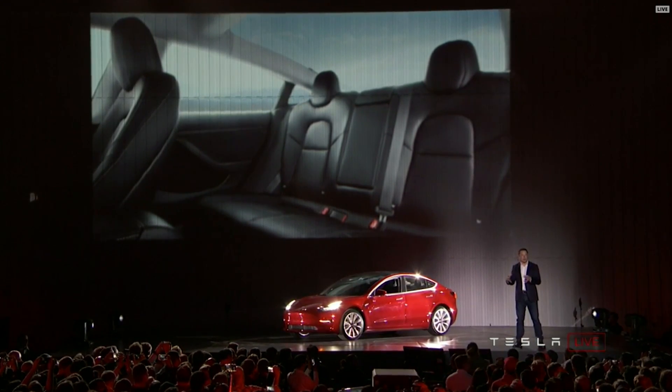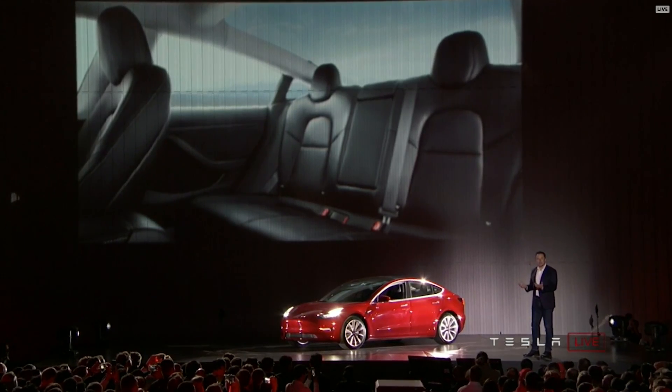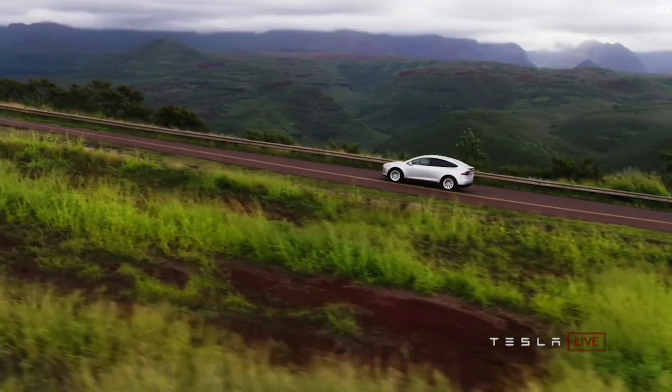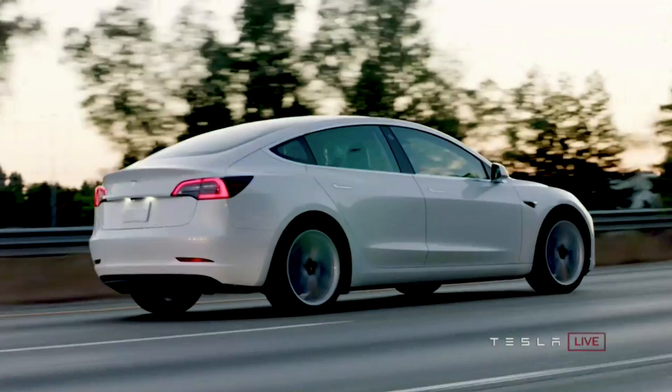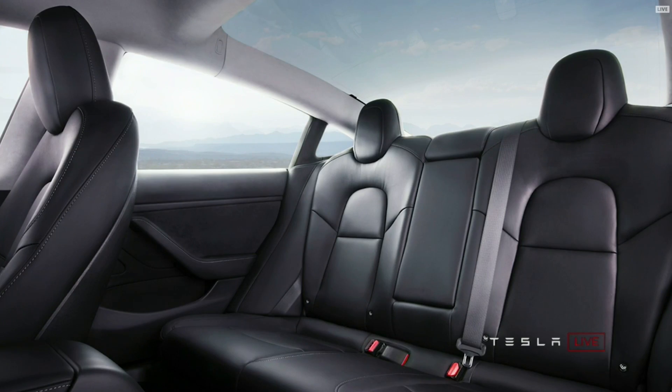One of the challenges with the car was, since it is smaller than a Model S, how do we make a car that is smaller on the outside but bigger on the inside? So we took an idea from the Model X and turned that around and put it on the rear of the Model 3, so that you could still have a great deal of rear headroom and have this amazing view while being in a smaller car. It's actually one of the toughest design challenges of making the Model 3.